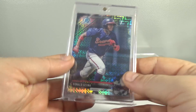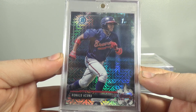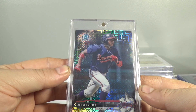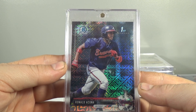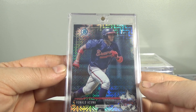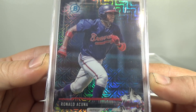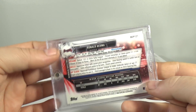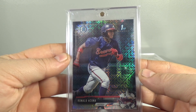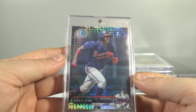Number 8 spot: 2017 Bowman Mega — I think they call them the Mojo Refractor — Ronald Acuna. At one point this was selling for about $50 or $60. It's down to $25. I think it went down to $20 and it's kind of been creeping up, I think. Pretty good looking card. I like it. I pulled that out of a Mega Box last year. Actually, I have the video up on my channel. But that's the number 8 spot.